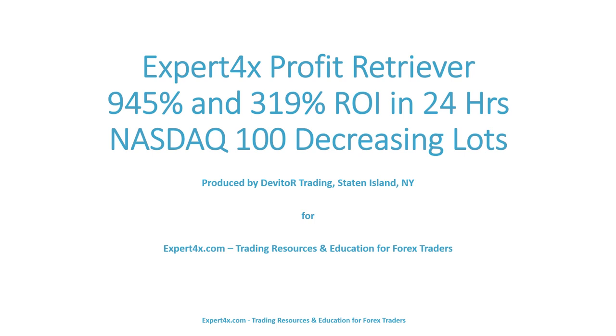The Expert Forex Profit Retriever was tested on two accounts. It earned a 945% and 319% return on investment in only 24 hours. It traded the NASDAQ 100 on decreasing lots.